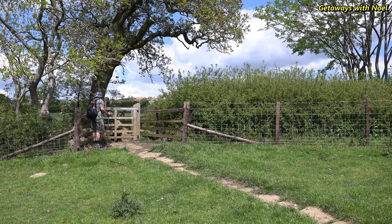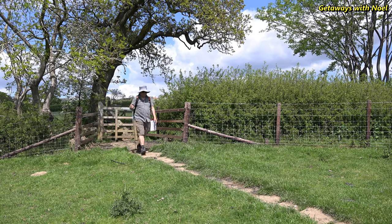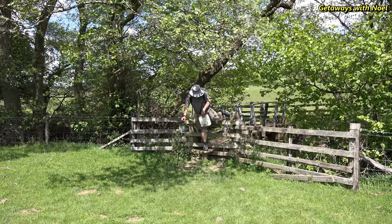We actually made a bit of a map-reading error here. Although we stayed to a right of way, it wasn't the correct way that we wanted to pass. So we backtracked back over the footbridge and continued with River 7 on our right.